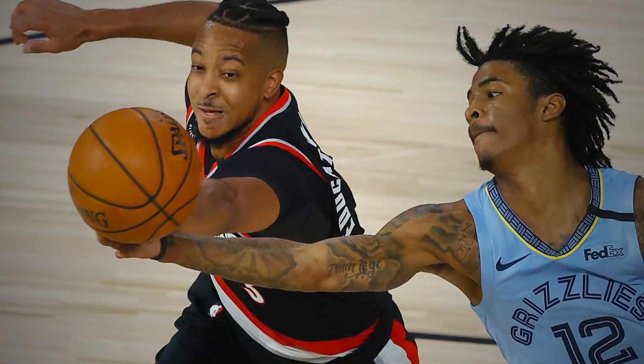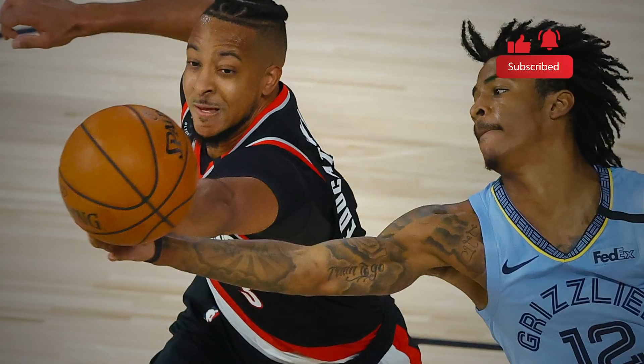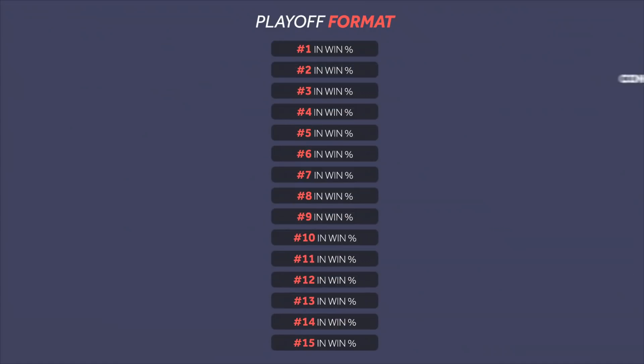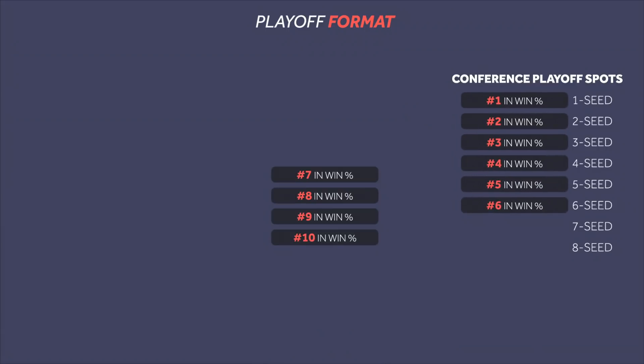We were only able to see one of these play-in games last year, when the eighth seed Portland Trail Blazers knocked off the ninth seed Memphis Grizzlies in the first game. Now, this year is a little different. Instead of a play-in game for just the eighth seed, the NBA threw the seventh seed up for grabs as well.